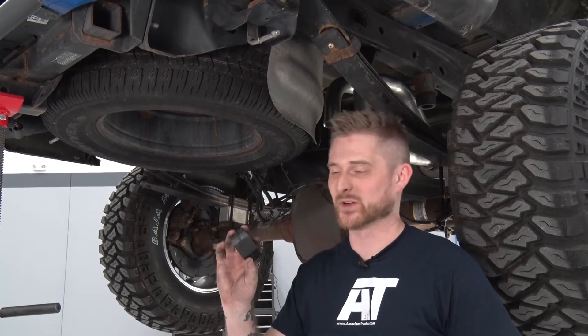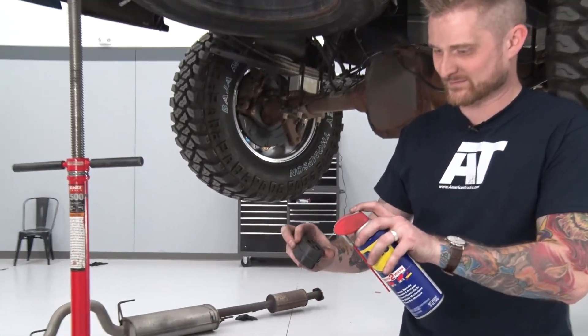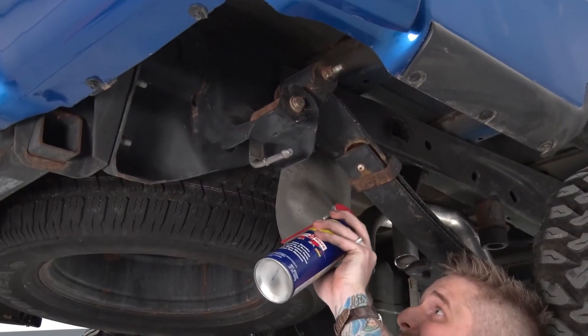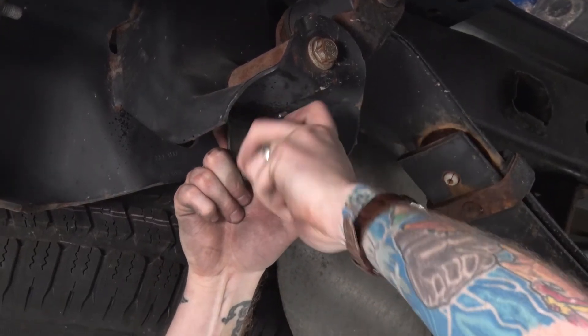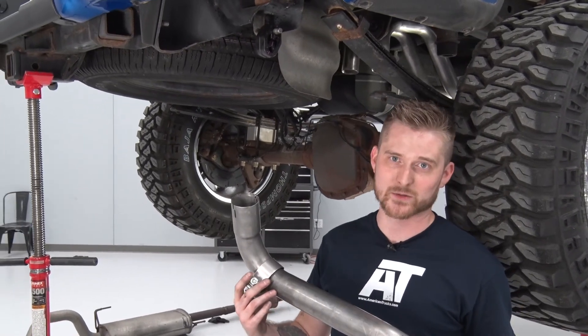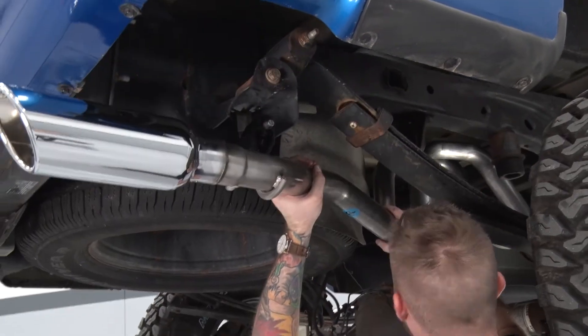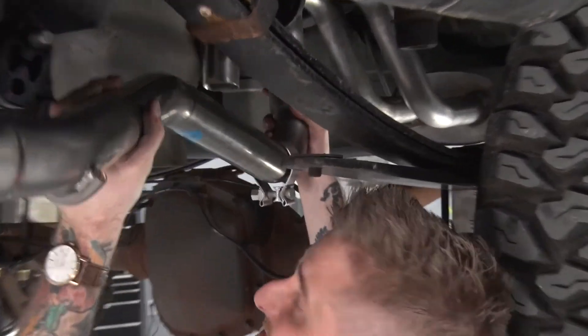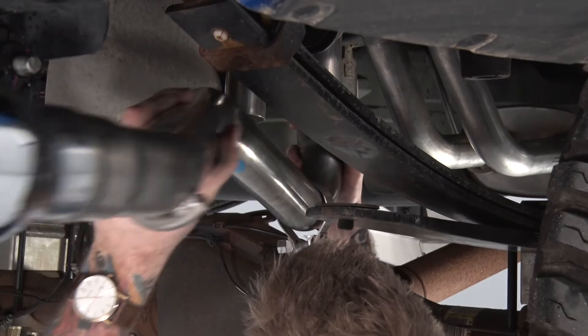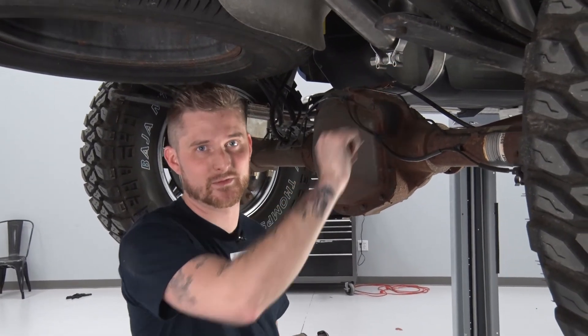With both hangers installed, we're going to start putting our new rubber isolators in — these can be kind of a pain, so you're going to want to spray them down a little bit. With your isolator on your hanger, it's time to put on your passenger side tailpipe with the exhaust tip. Go ahead and slide one of the clamps onto the tailpipe itself, then throw it up onto the muffler assembly's outlet pipes. With your tailpipe hung and in place, tighten down the clamp with a 15-millimeter socket.